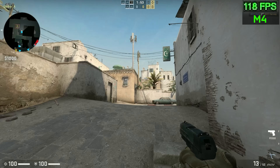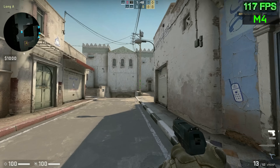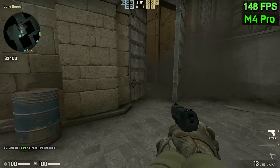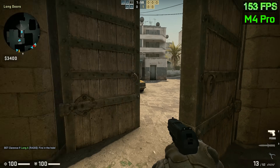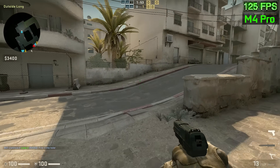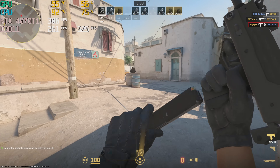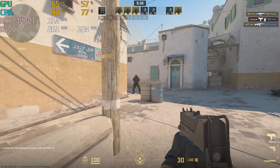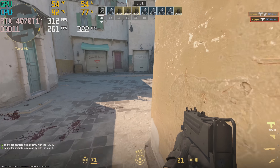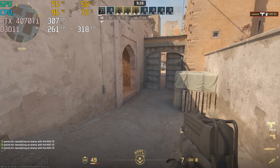CS2 runs great on macOS. Even on the M4, we get around 120 FPS at times and a low of 90 at 1080p medium settings. The M4 Pro gets 160 to 120 FPS in the same settings. But on the 4070 Ti, we're well over 300 FPS — perfect for competitive gamers on a 360Hz monitor — with 1% lows still around 130 FPS.